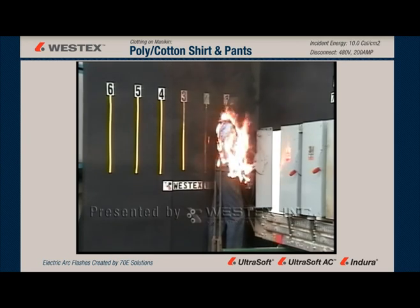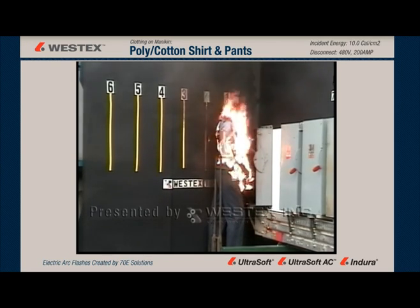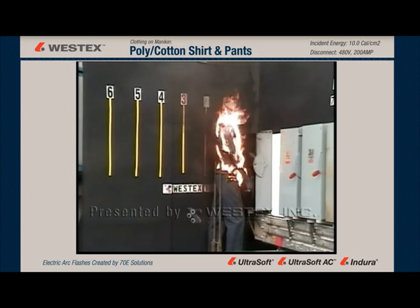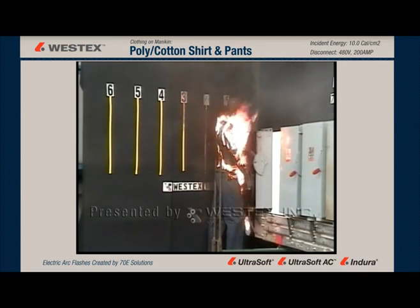Look at the large amount of molten polyester that is falling away from the shirt. There's a little bit of wind in this particular circumstance, and it's making the fire spread much more rapidly and destroying the garments.